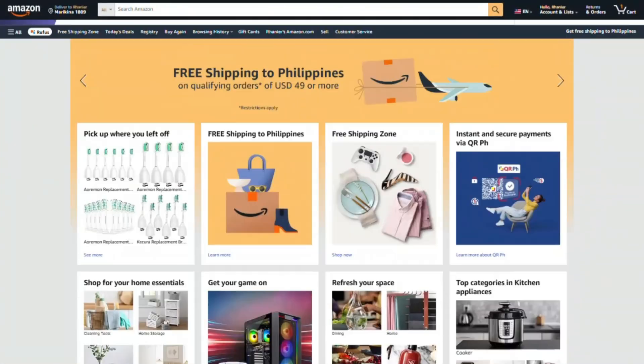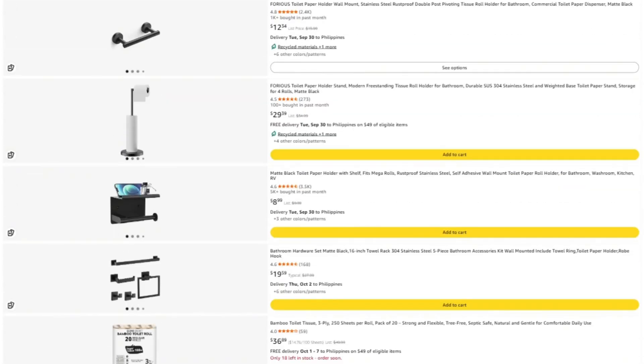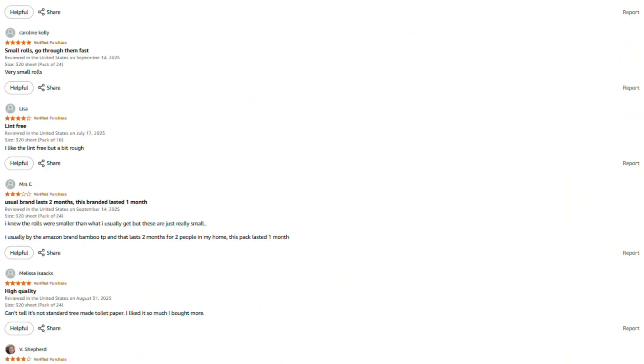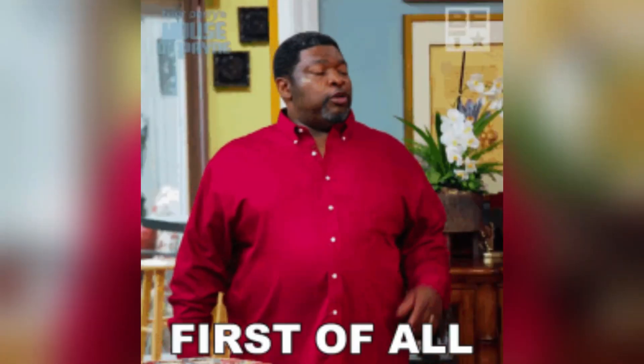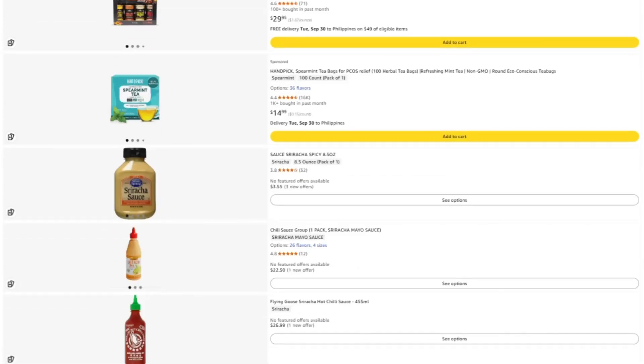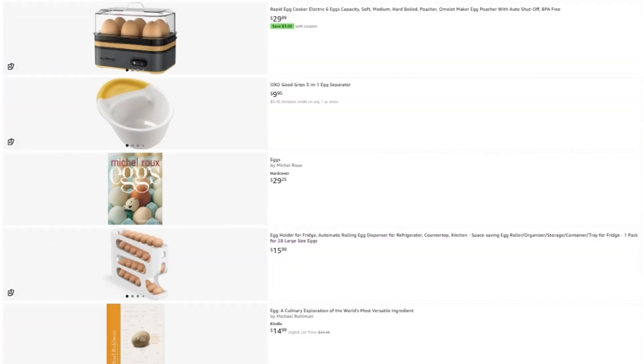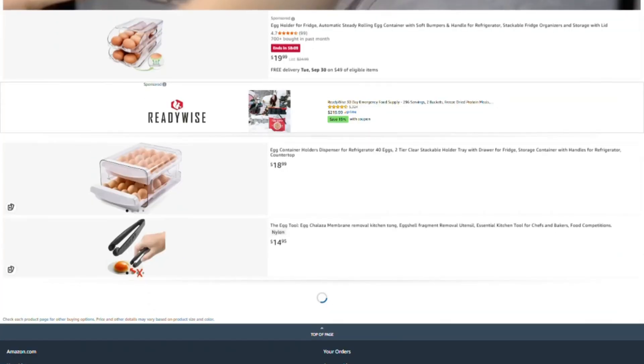Hey, Mark here. I spend a lot of time investigating these products, and honestly, I'd rather not fill this channel with sponsored content from companies whose products I might end up roasting next week — that would be awkward. If this review helped you out, saved you from wasting money, or helped you find something worth buying, I've put the link to this product in the description. If you do buy through my link, they toss me a few pennies without charging you extra. Win-win.